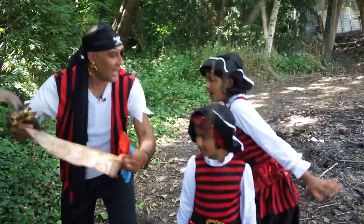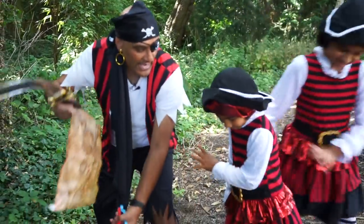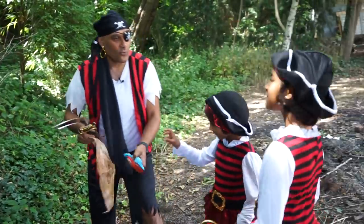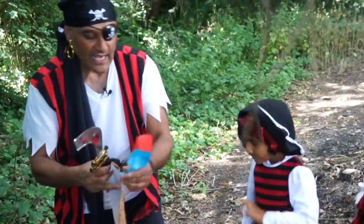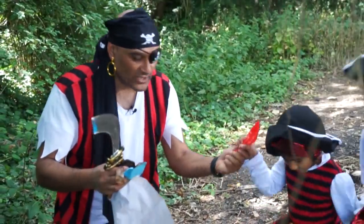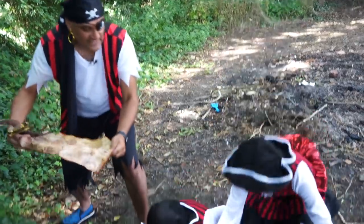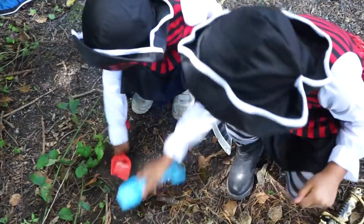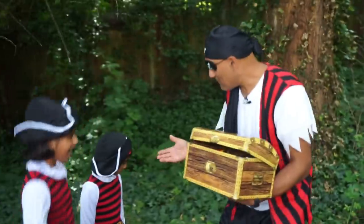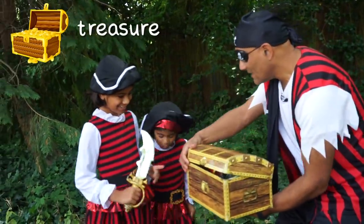Okay my little pirates, I think X marks the spot right there — I think the treasure is right there! Will you dig it for me with the spades? Here is a red spade and here is a blue spade to help us dig. Let's start digging and find that treasure! Dig, dig, dig — we found it, girls, we found it! Well done!